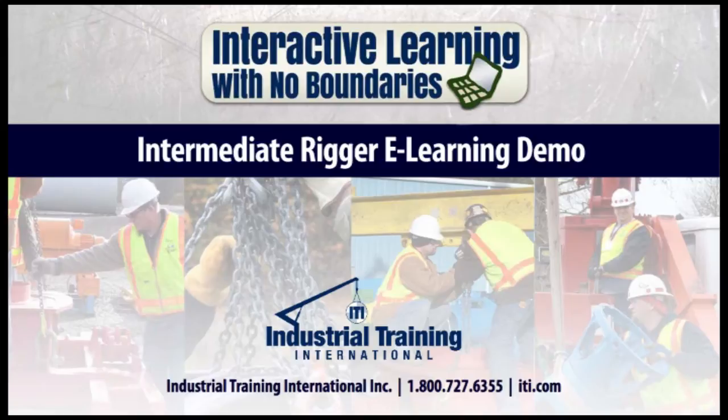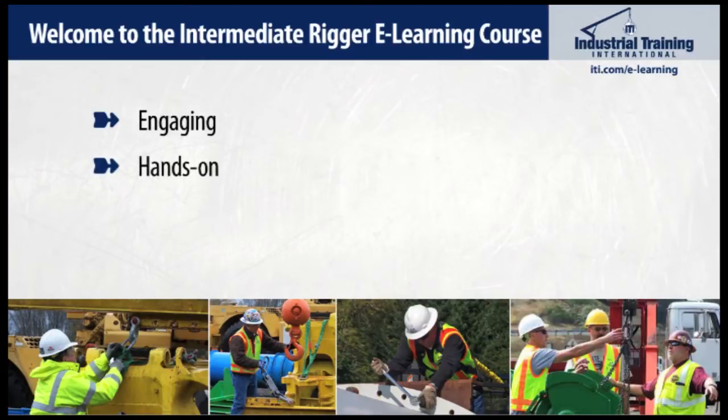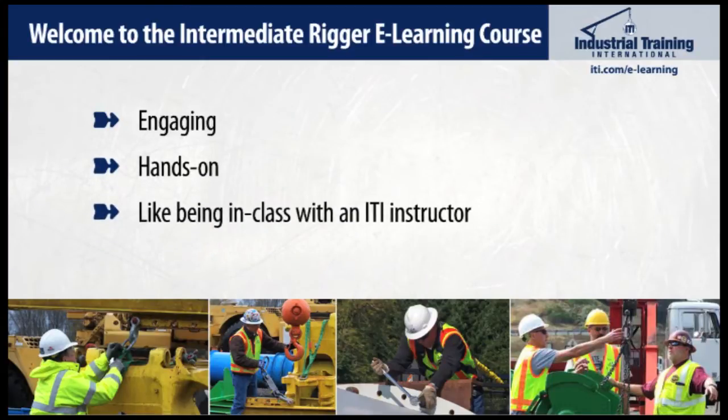Hello, and welcome to a quick demo of ITI's Intermediate Rigging eLearning course. At ITI, we fully believe in hands-on training, traditionally done in person with an instructor. But since we can't train everyone face-to-face, you'll find that our eLearning courses are inspired with this hands-on attitude in mind.